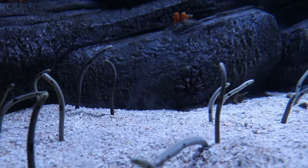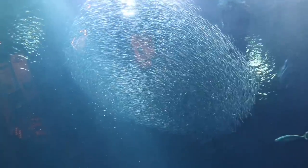All of these delights and more are on display for all who attend. But Monterey Bay Aquarium has a secret.